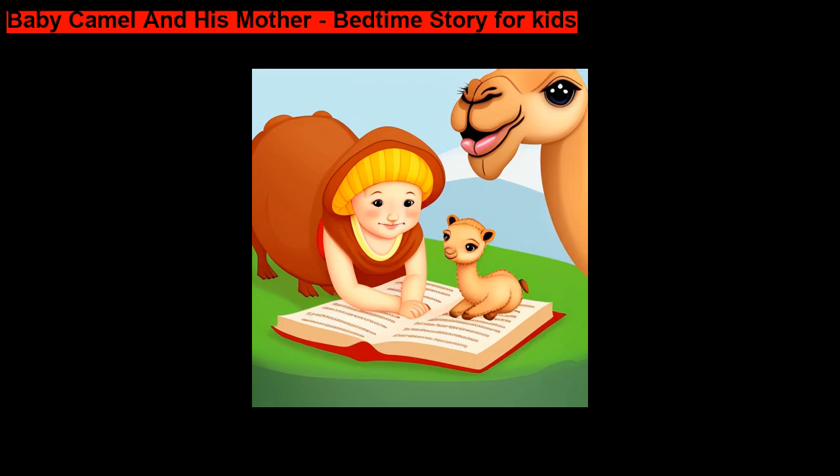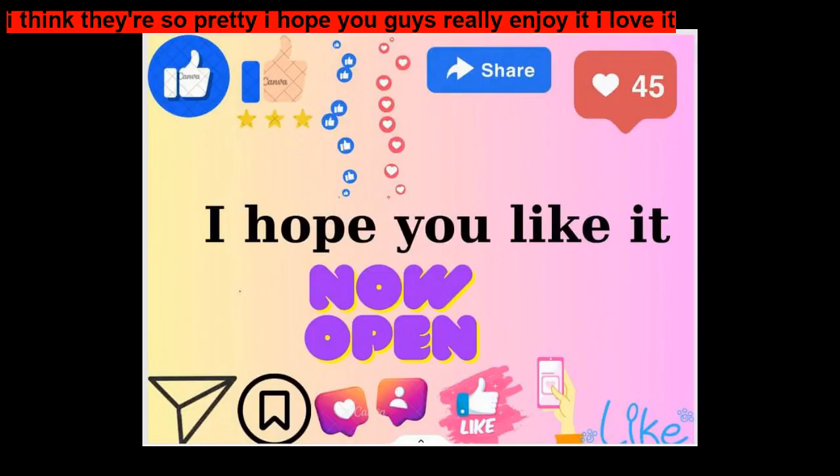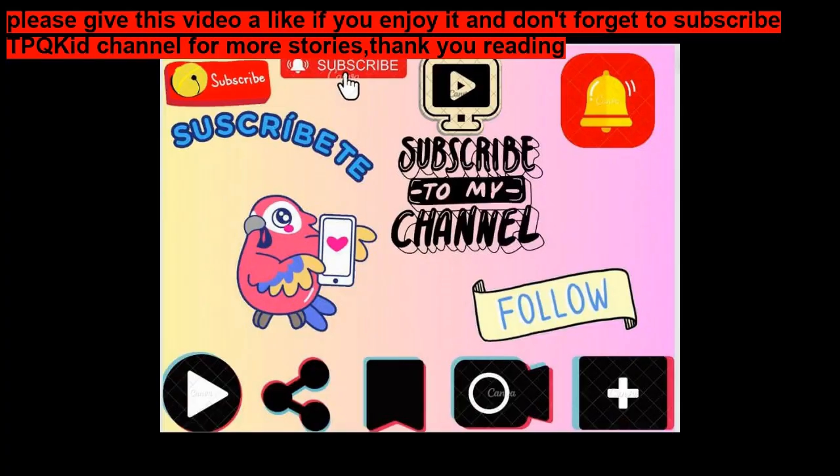Baby Camel and His Mother — Bedtime Story for Kids. Today we have a book named Baby Camel and His Mother, Bedtime Story for Kids. I think they're so pretty. I hope you guys really enjoy it. I love it. Please give this video a like if you enjoy it, and don't forget to subscribe for more stories.